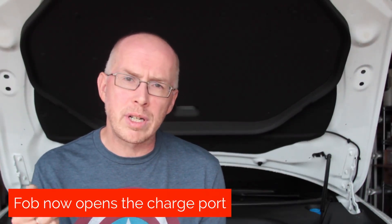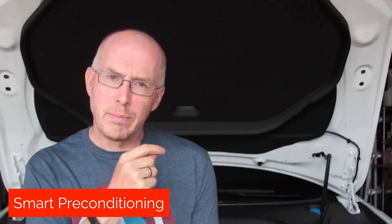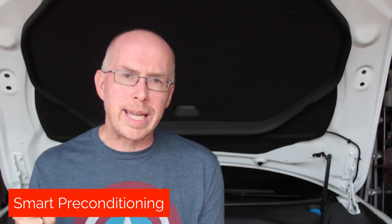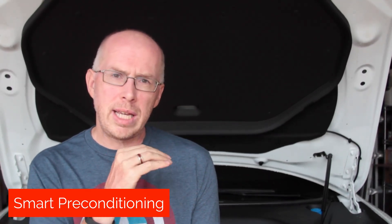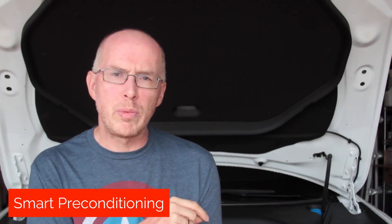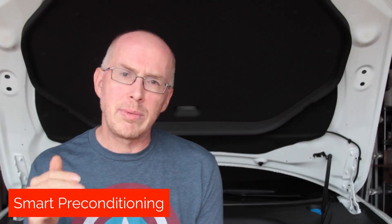You can now press and hold the trunk button for a couple of seconds to open the charge port. Tesla has also introduced something called smart preconditioning. If you have a regular commute and have both home and work destinations programmed into navigation, the car can determine you're doing a regular commute and will set the AC or heater automatically before you get in. It will try to figure out when you're going to leave and adjust heating or cooling so the car is at temperature by the time you leave — though this only applies if the car detects a predictable commute.